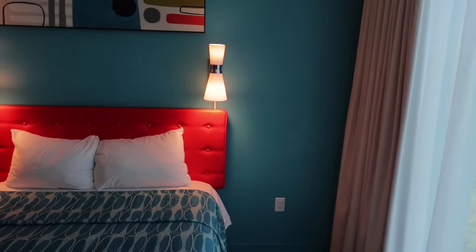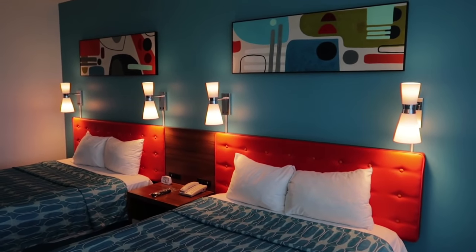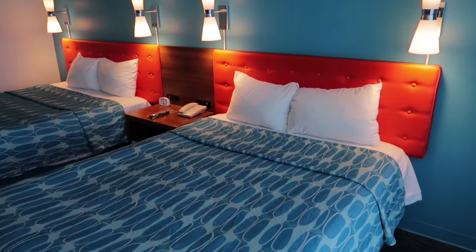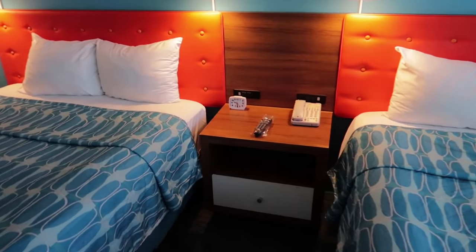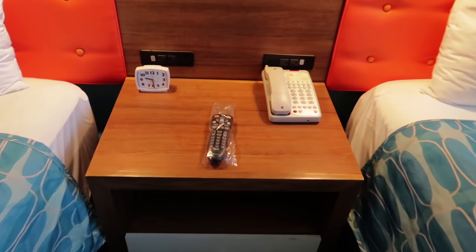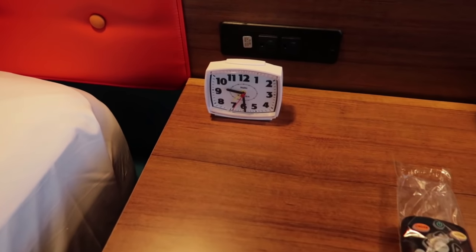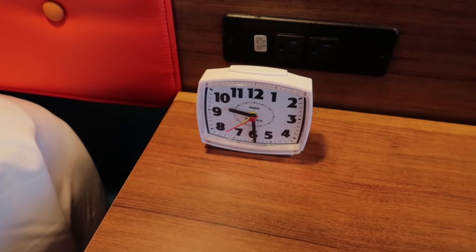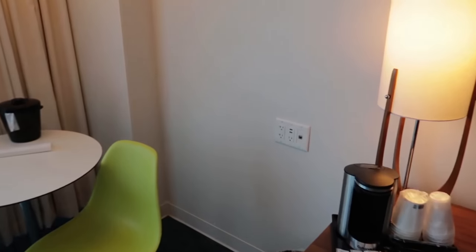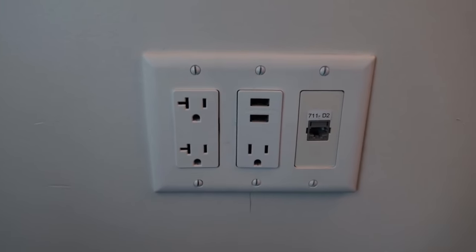Let me give you another panning view of the room — there's a good shot showing you the color scheme, the art features, and the lighting features. The nightstand is pretty cool: you have an open cubby, a drawer, your telephone, and the remote control comes wrapped when you first get into the room. But the cool thing is the analog alarm clock — very 60s. And they're also prepared for modern technology with USB ports to plug your phones in.